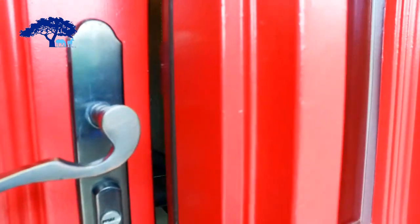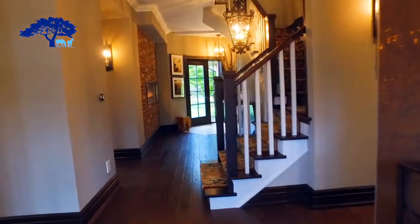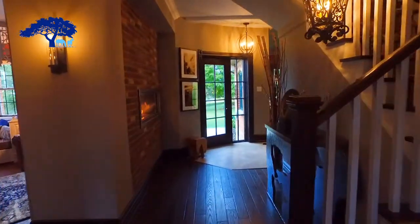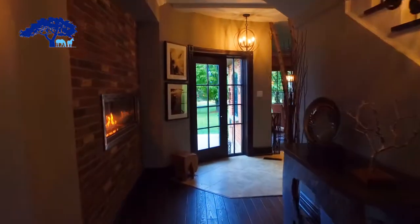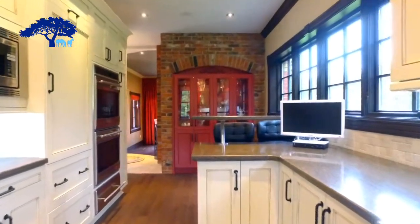Now we've come inside and you can see there's a beautiful stone foyer with custom detail and ironwork throughout the house and dark stained hardwood throughout. Let's walk around the corner and see the kitchen.